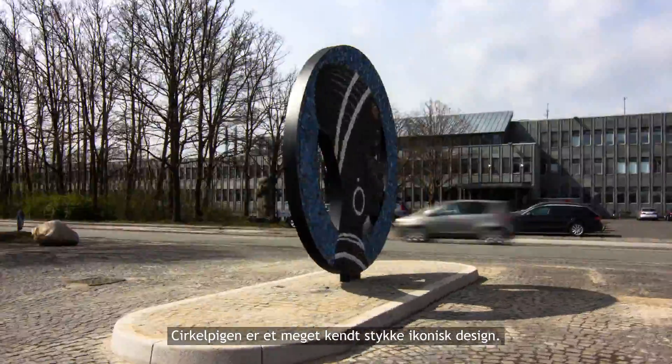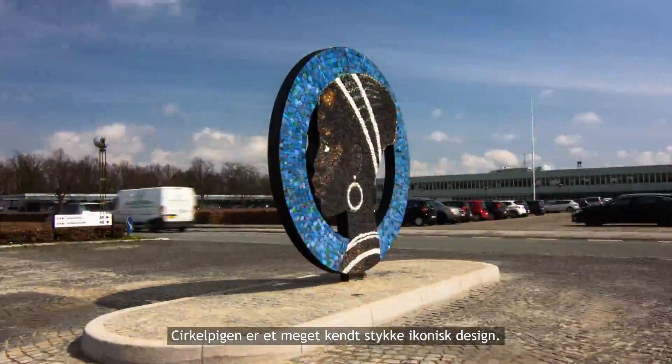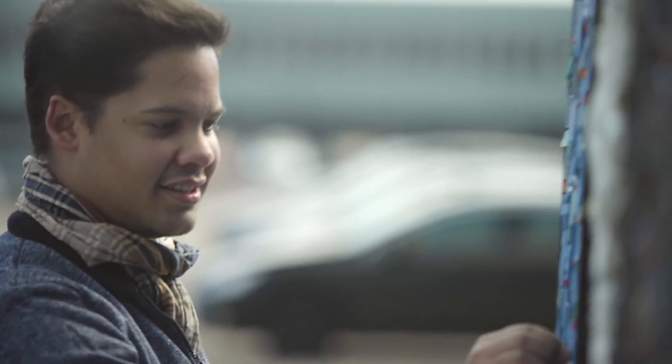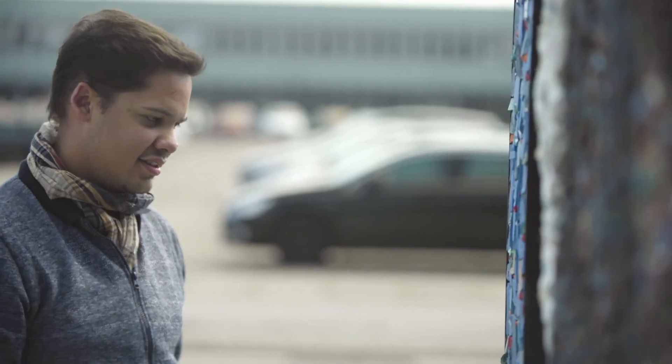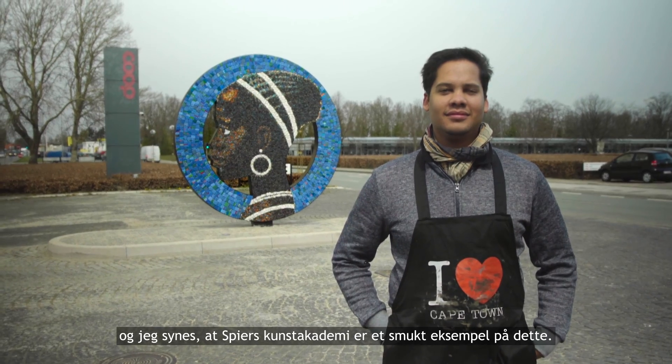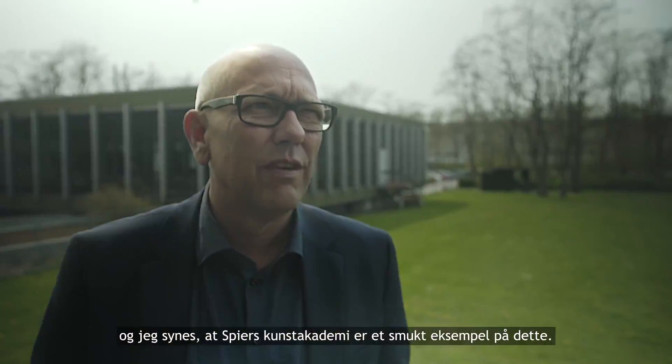The Circle of Pigeon is a very well known, iconic piece of design. You can do good business while being a good business, and I think the Speer Art Academy is a beautiful example of that.